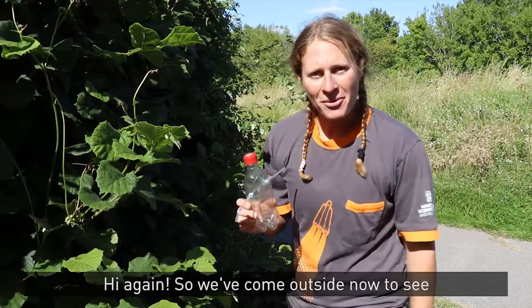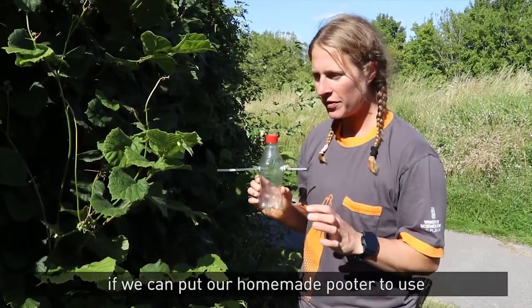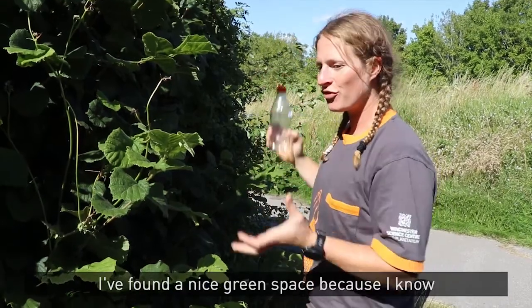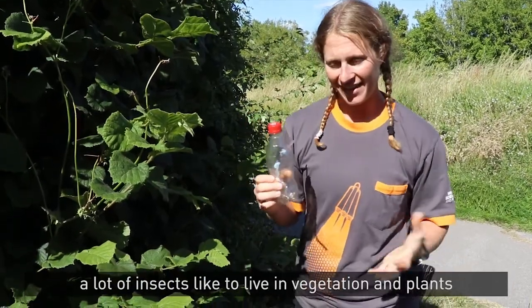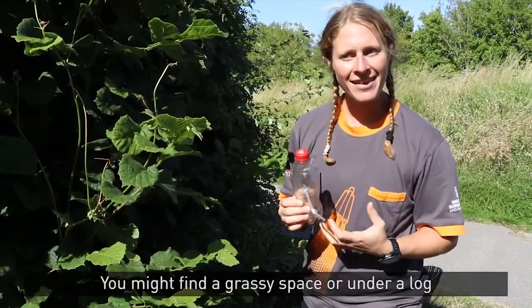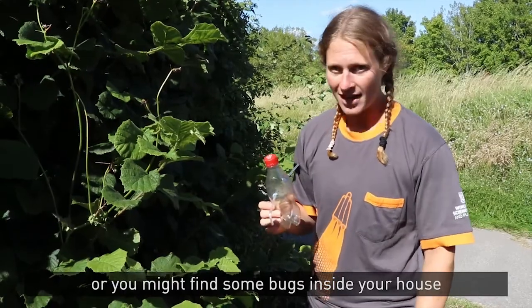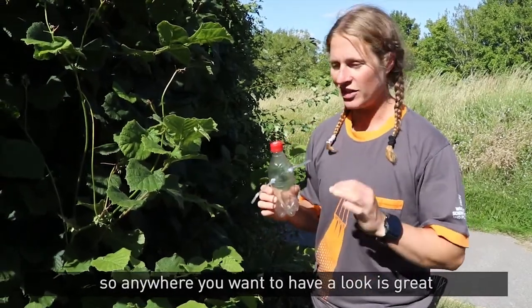Hi again! So we've come outside now to see if we can put our homemade pooter to use. I've found a nice green space because I know a lot of insects like to live in vegetation and plants. You might find a grassy space, or under a log, or you might find some bugs inside your house. Any way you want to have a look is great.